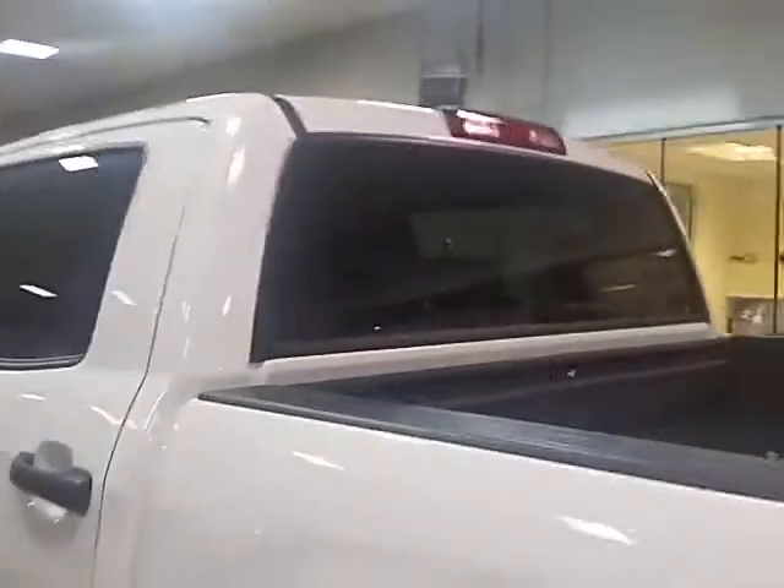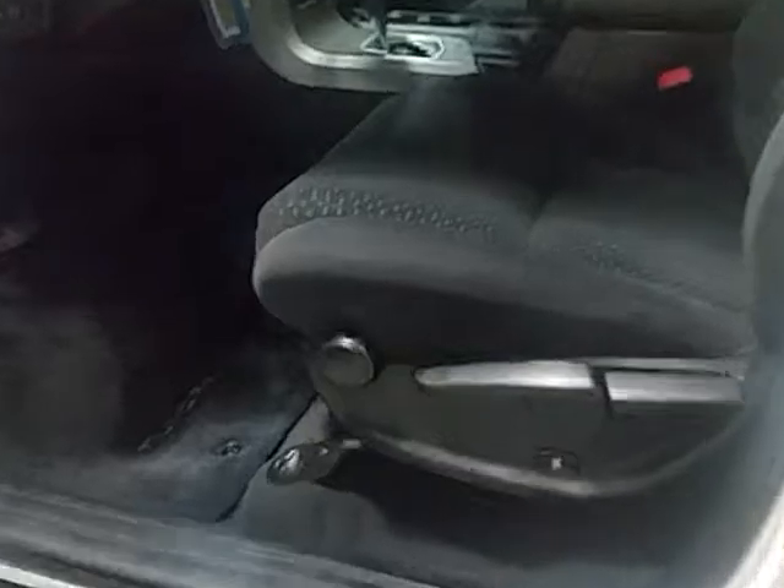Remember on the CrewMax, that back window back there is electric — it goes all the way down. You can see there, that window retracts all the way down. Really sharp, really neat feature that the CrewMax has that the others don't.